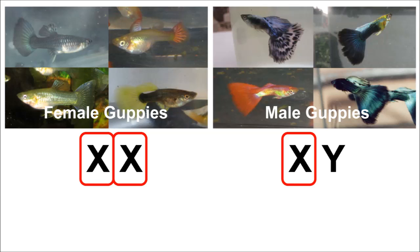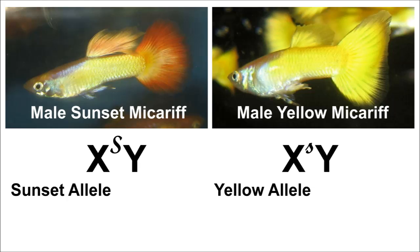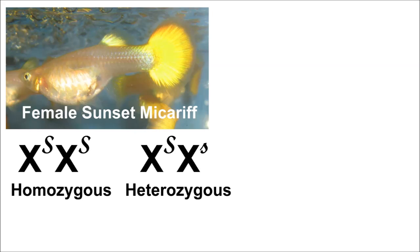It is these X chromosomes that carry the gene for either the sunset or the yellow trait. A male Microriff's color form is determined by its single X chromosome. The X chromosome will carry either the sunset allele, shown with a capital S, or the yellow allele, shown with a lowercase s. So in addition to being sex-linked, the sunset trait is also dominant to the yellow trait.